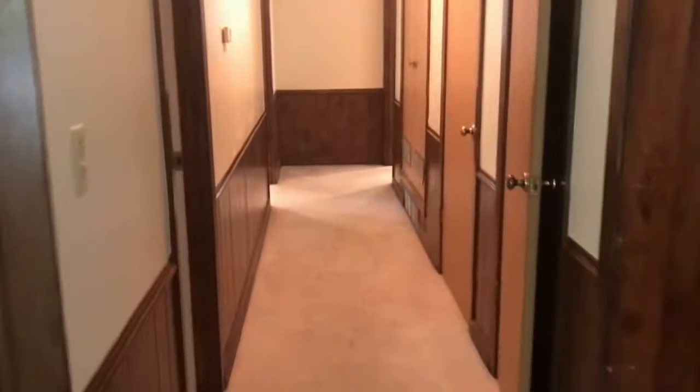Through this hallway you're going to get access to the bedrooms and bath. I'm gonna start at the end and work my way down towards the living area.